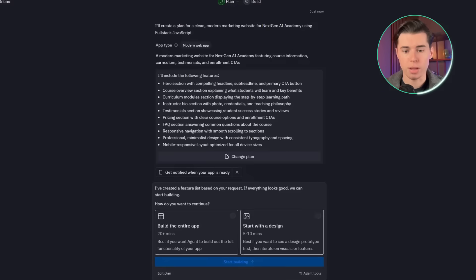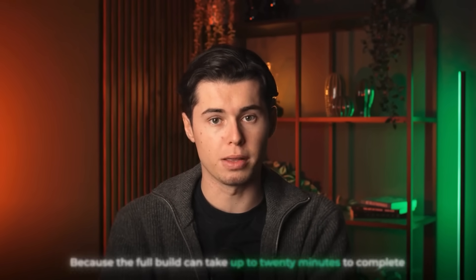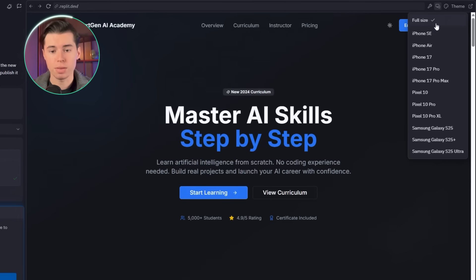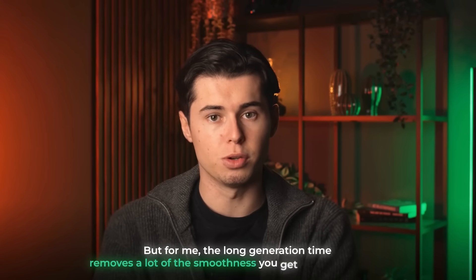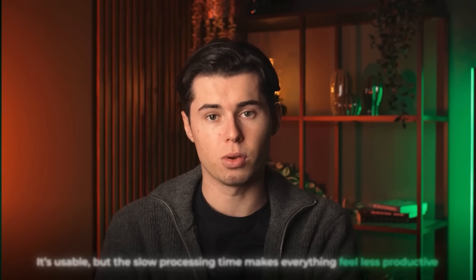Once the initial generation is done, you're given the choice to either build the entire app or start with just the design. Since we're testing all tools fully, I'm choosing to generate the entire thing. From here, Replit starts to lose momentum because the full build can take up to 20 minutes to complete. The long generation time removes a lot of the smoothness you get in the beginning. For ease of use and productivity, I'm giving Replit a 6 out of 10.